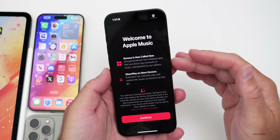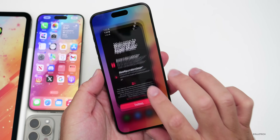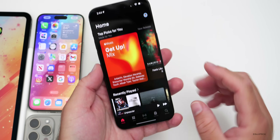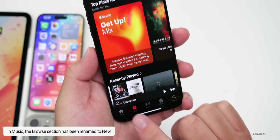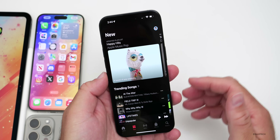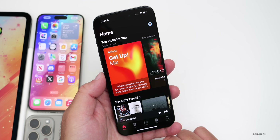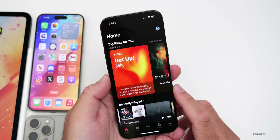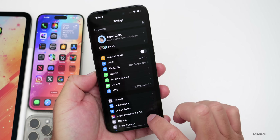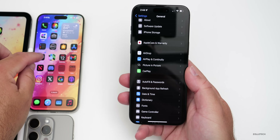The first time you open the Music app, a new splash screen appears announcing that 'Browse' is now called 'New,' and that SharePlay is available on more devices. Under the Music app, the tab now says 'New' instead of 'Browse.' It's not drastically different beyond the name and icon change, but SharePlay is available in more places.